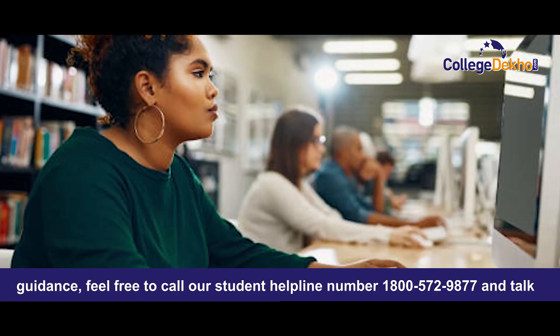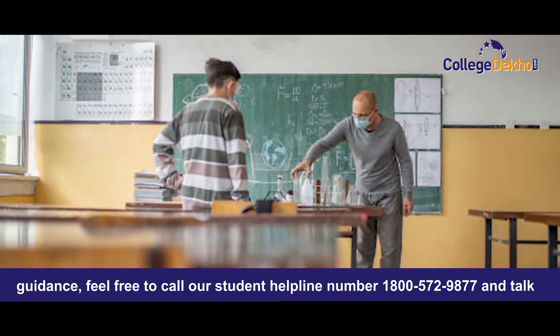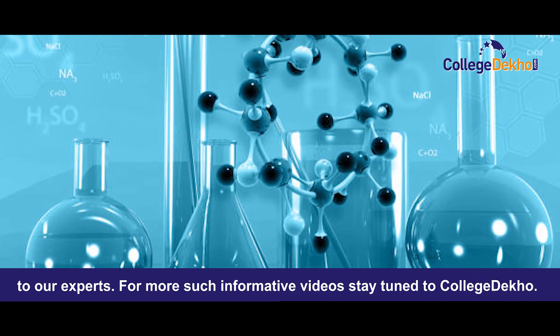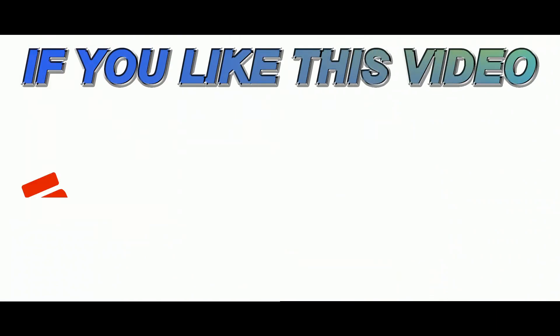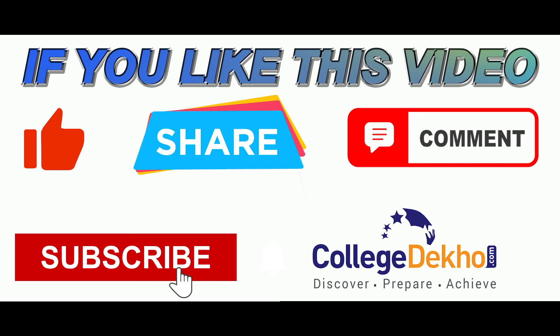If you need any career-related guidance, feel free to call our student helpline number at 1800-572-9877 and talk to our experts. For more such informative videos, stay tuned to College Deco. If you liked this video, please like, share, comment, and subscribe to our YouTube channel.